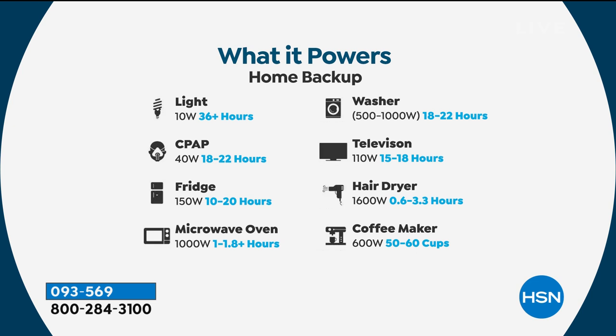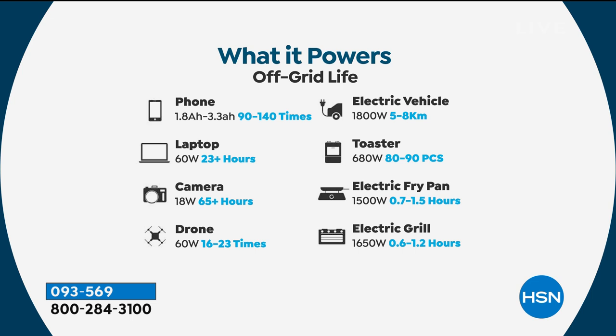Any one of these items on this list could help you pay for this by itself. A washing and drying machine, televisions, CPAP machines if you need one to sleep at night — without power, what are you going to do? Microwave ovens, these are all conveniences in life but also really important things. What do you do without a phone if you don't have a charger? Even electric vehicles, electric grills, drones — the list goes on.